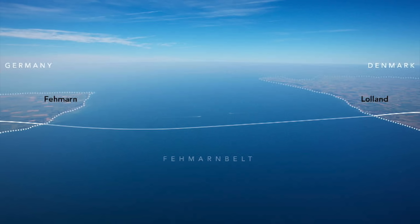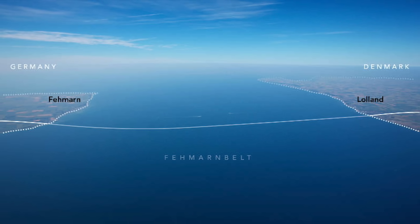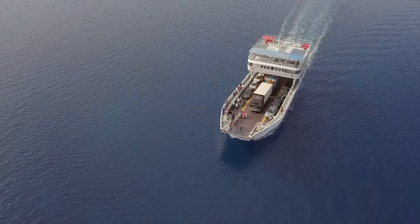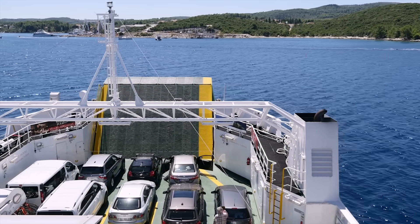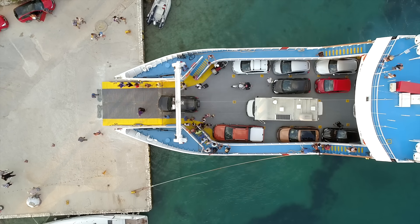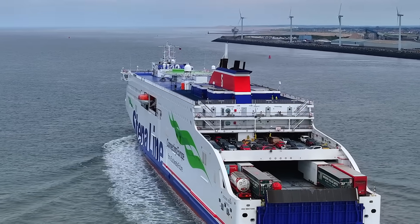This expanse of the Baltic Sea serves as a crucial connector between Scandinavia and mainland Europe. Yet, despite its importance, the ferry system has long been a bottleneck. With ferries shuttling back and forth, delays caused by long queues, unpredictable weather, and the time-intensive loading and unloading process have turned what could be a quick passage into an exercise in patience.